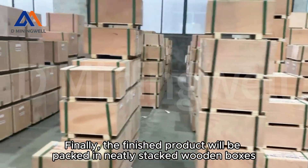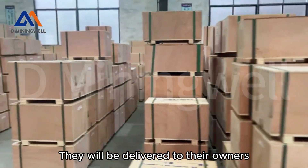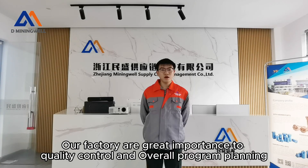Finally, the finished product will be packed in neatly stacked wooden boxes and delivered to their owners. Our factory places great importance on quality control and overall program planning.